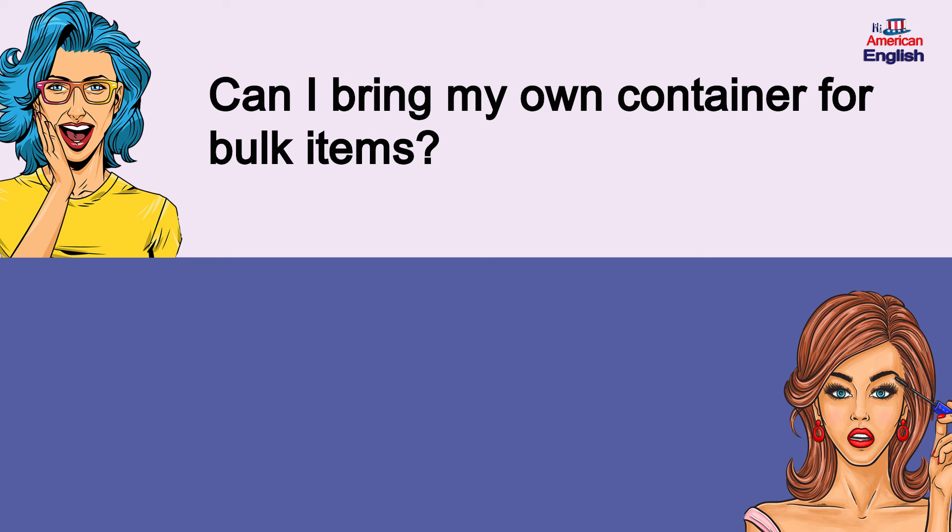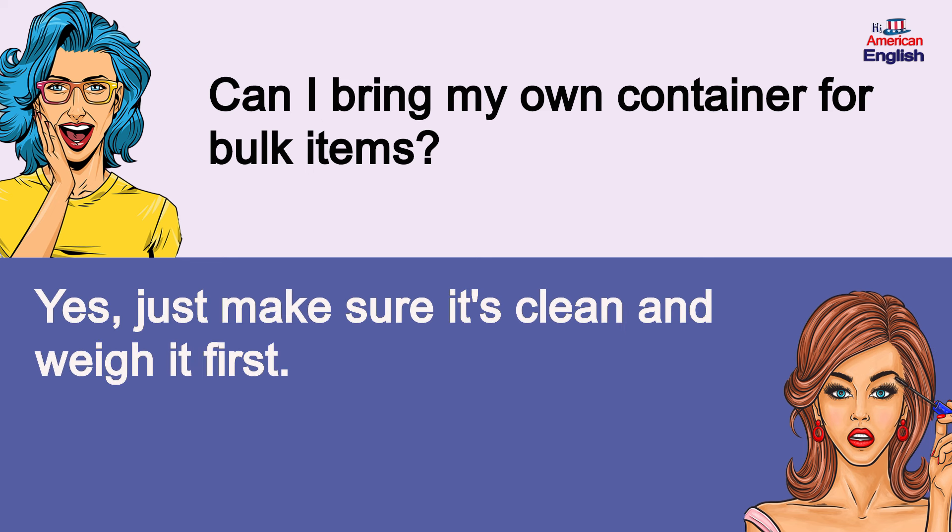Can I bring my own container for bulk items? Yes, just make sure it's clean and weigh it first. Can I bring my own container for bulk items? Yes, just make sure it's clean and weigh it first.